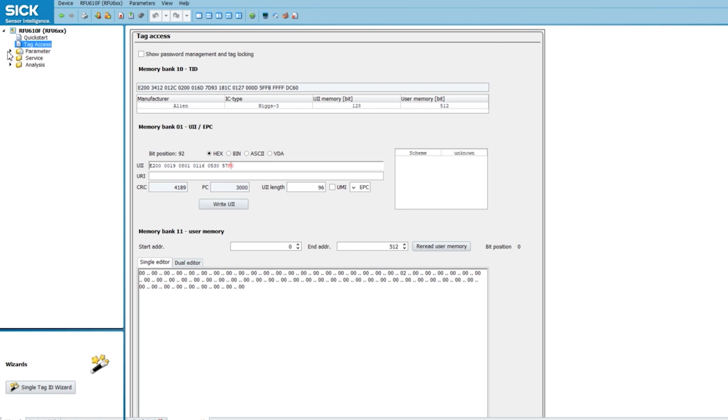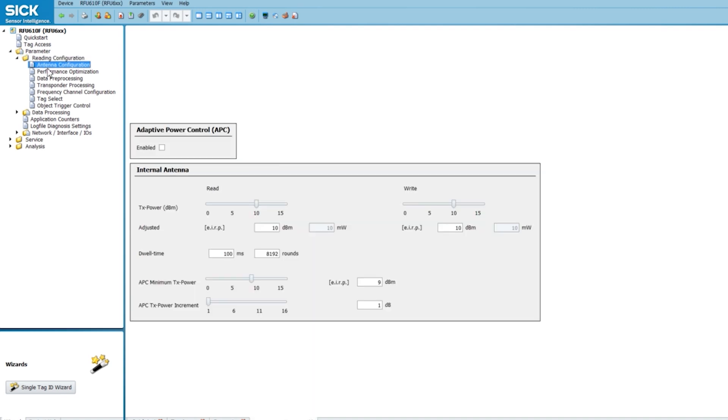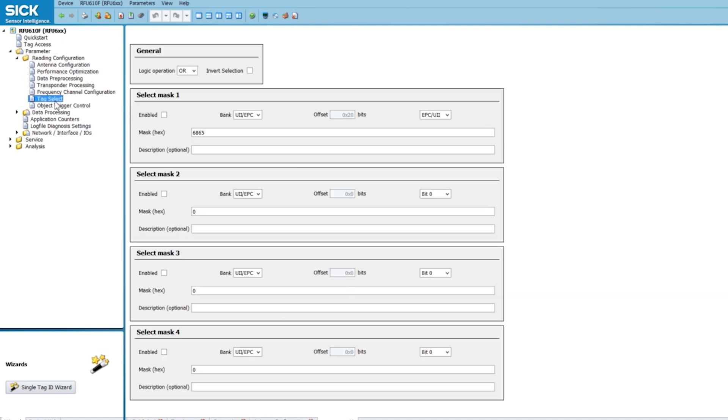You can go further down in the software under parameters. Here you can do reading configuration. SICK software is very nice and intuitive. With the antenna configuration, you can decide how much power you want to give to the antenna depending on how far out you want to be from the tags. You can even go to tag select where you can filter out whatever tags you want depending on UI, TID, or user data — all that can be set under your conditions.